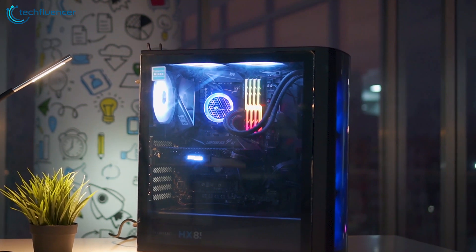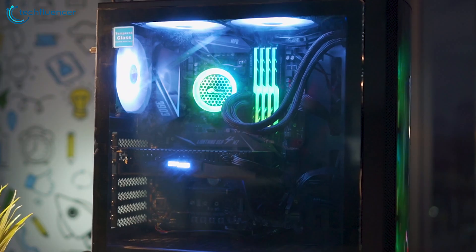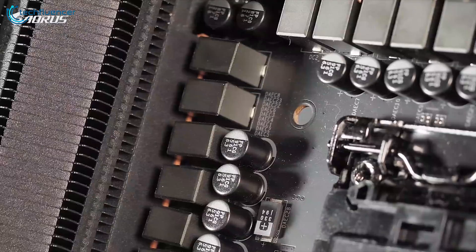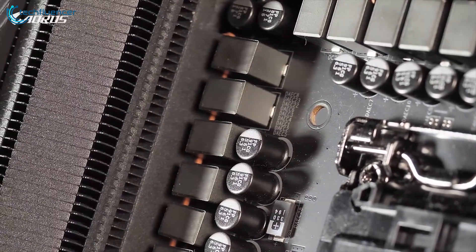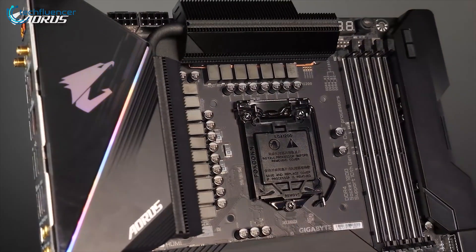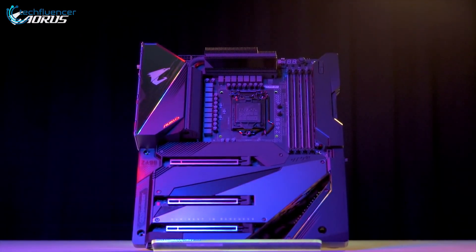To help you find the best motherboard for your needs, we have compiled a list of the 5 best motherboards that you can use for extreme overclocking. We have made this list based on our personal opinion and listed them based on the price, quality, durability, features and more. Check out the description below to find more about the products.